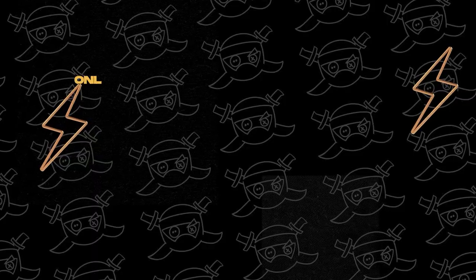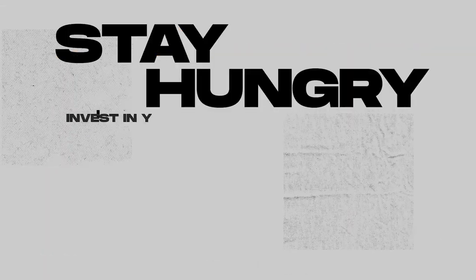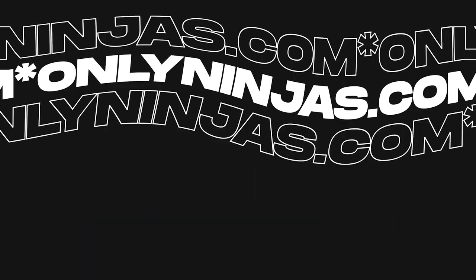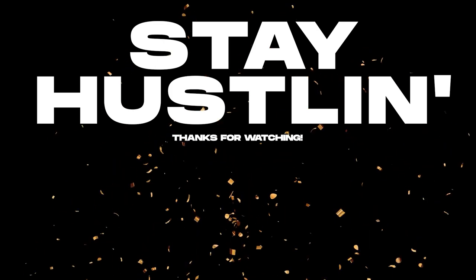Thanks for watching. If you want to support the channel and have the chance to win a giveaway to help your clothing brand, be sure to check out onlyninjas.com. Make sure you like, comment, and subscribe, and stay hustling.